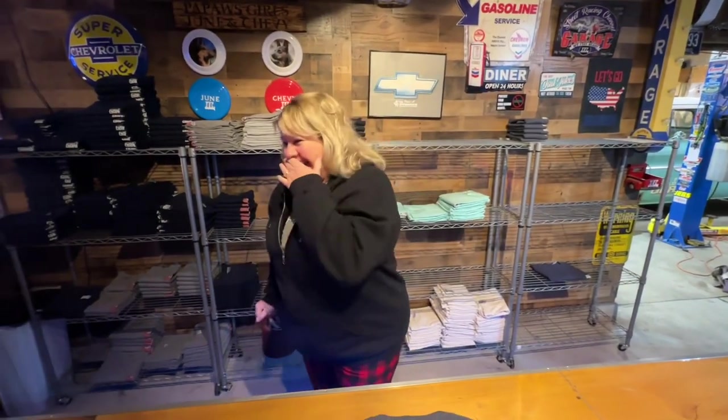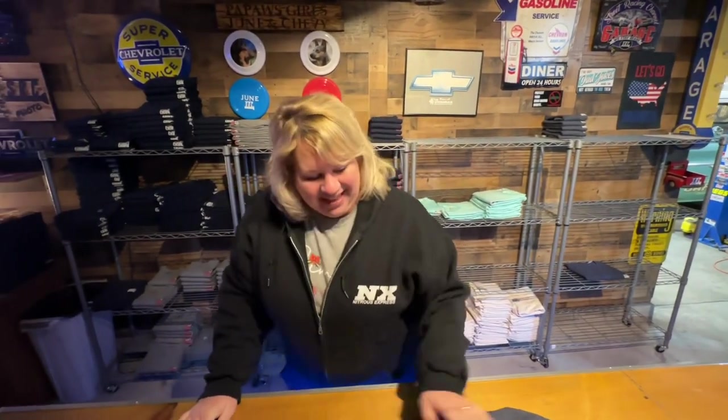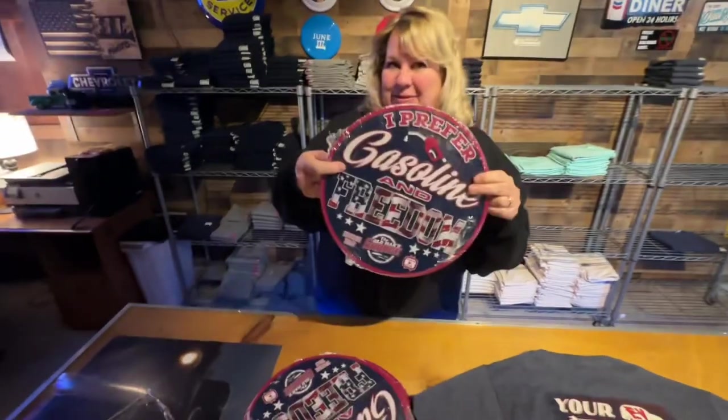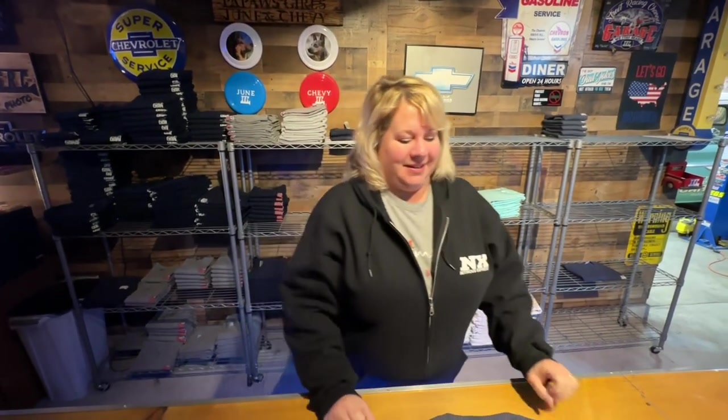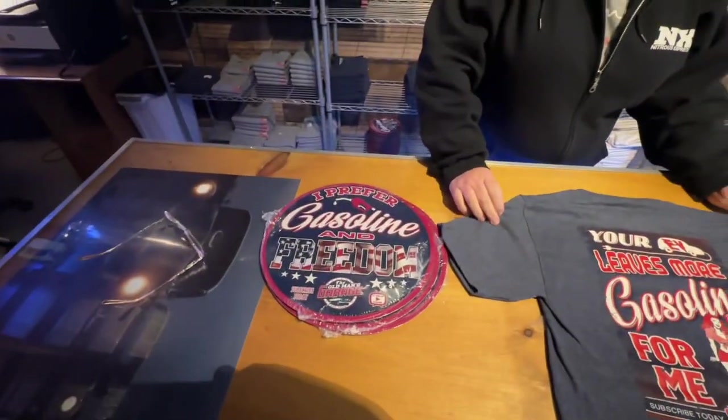And guess what else I ordered? I ordered a sign. Did you really? Yeah. It's going to be — oh, that's going to be sick. Like rectangle, I think it's like eight by twelve and I think they come like next week. So watch for those. Pretty cool.